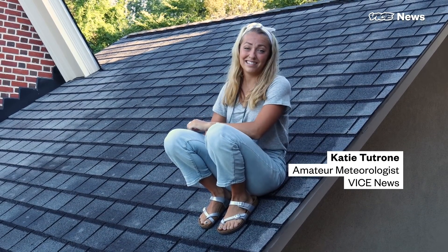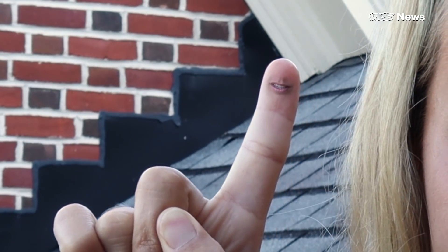You probably didn't forecast this, but we're doing the weather. I'm in no way a certified meteorologist, but I'm totally authorized to take you close to the storm — a tornado, that is.